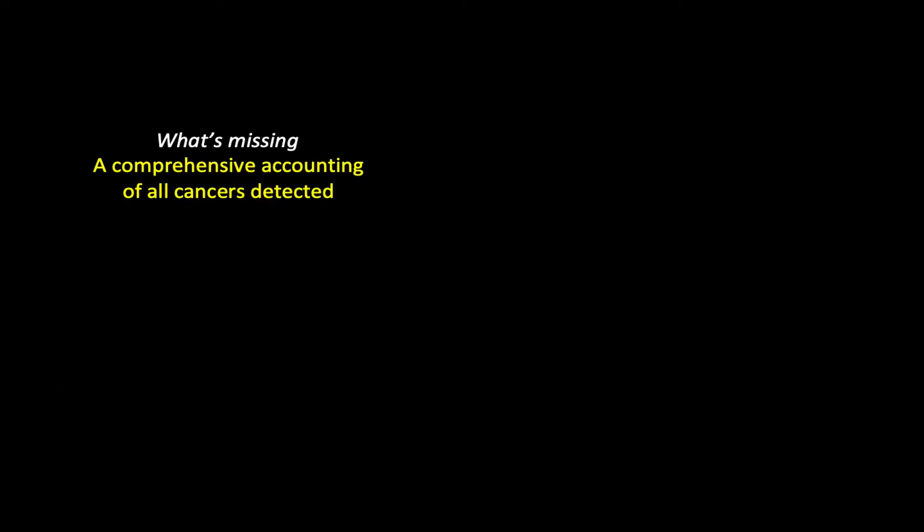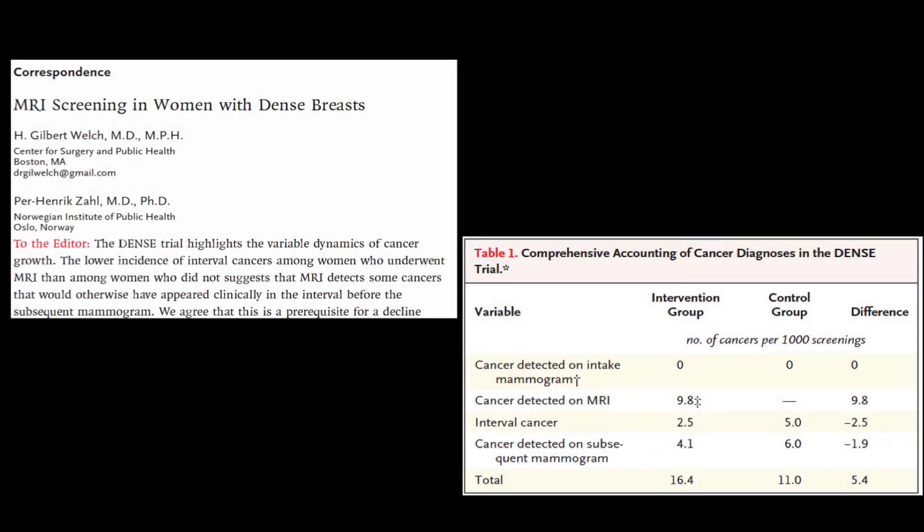The investigators, however, failed to provide a comprehensive accounting of all the cancers detected in the two groups. This spring, Dr. Zoll and I provide this accounting in the correspondence section of the New England Journal. As with all accounting, the important data are in the table.